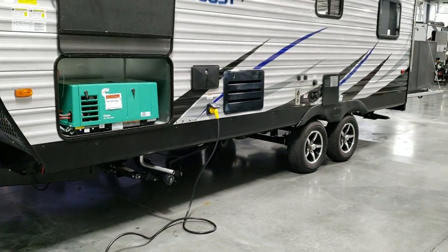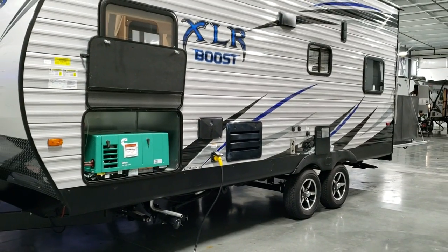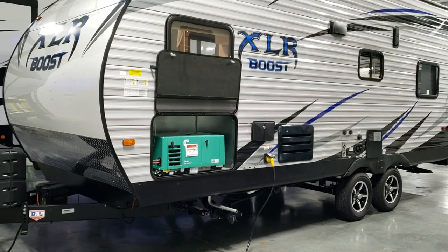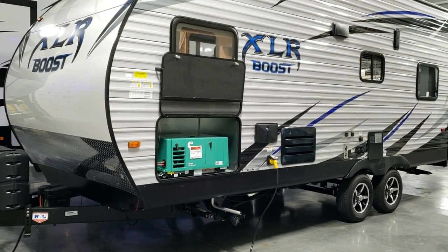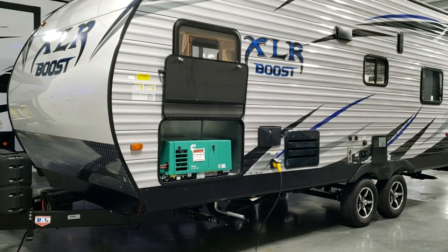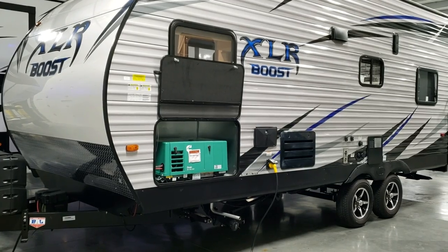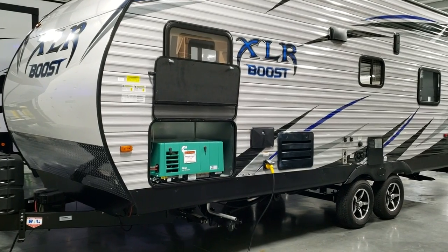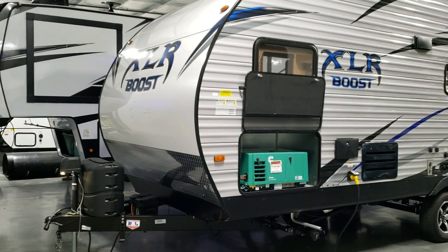This unit has a detachable 30-amp power cord. You can opt in for 50-amp electric service if you want - that is an available option. This unit was ordered with the optional 4,000-watt Onan generator, which you're seeing right there - that green thing. You can also do a 5,500-watt Onan generator as an option with 50-amp service.